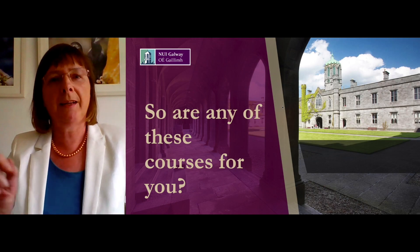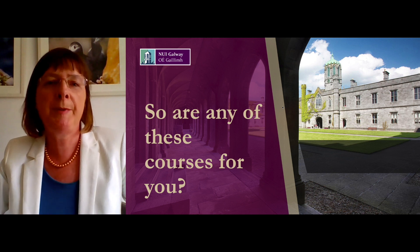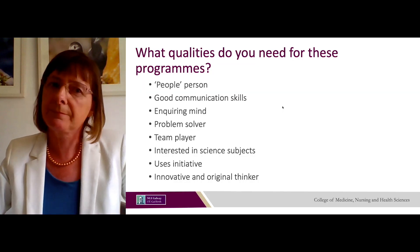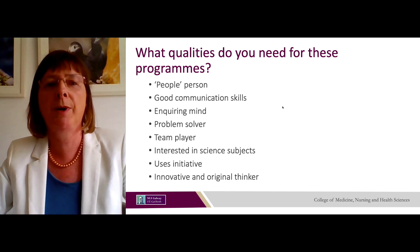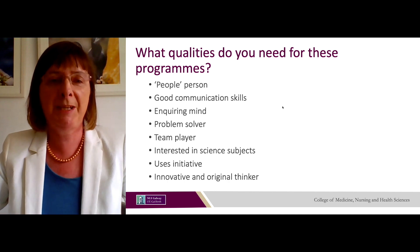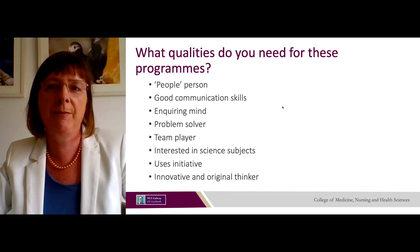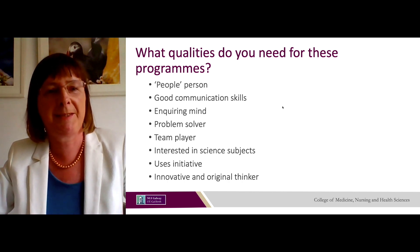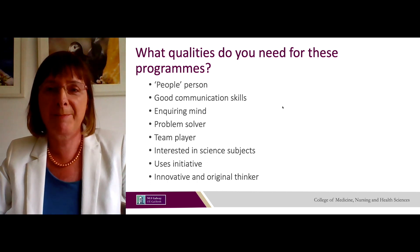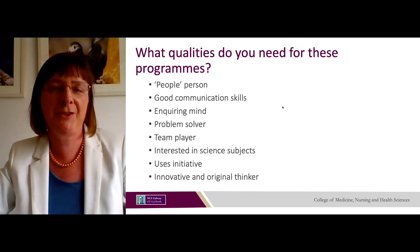If you're thinking about one of these careers, what qualities would you need? You need to be a people person with good communication skills, an inquiring mind and a problem solver — because every client or patient you meet will be different, and it's your responsibility to work with them to find the difficulties and solutions that will enable them to reach their maximum capacities. You also need to be a team player, interested in science, able to use your initiative, and an innovative and original thinker.